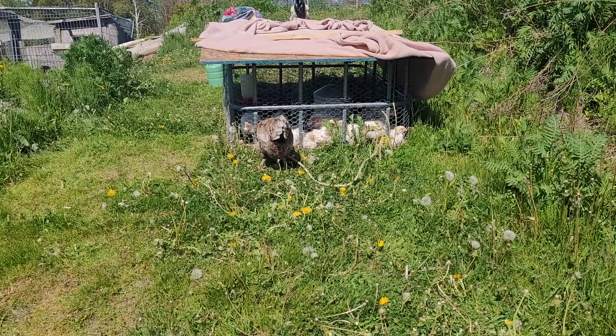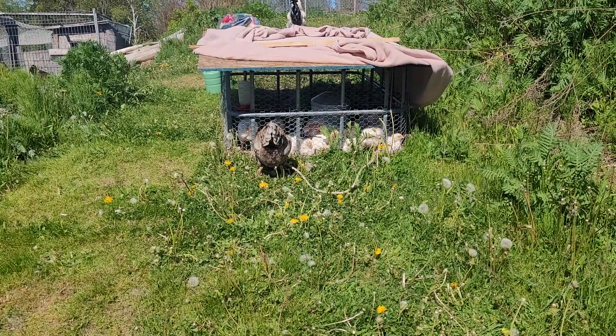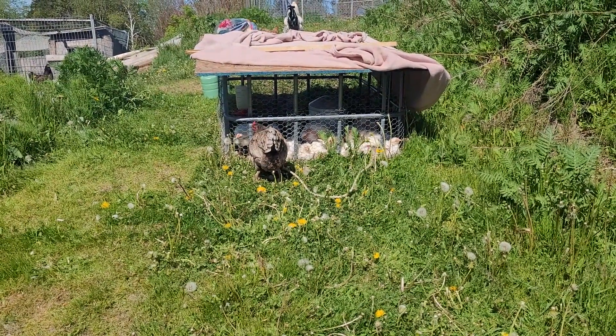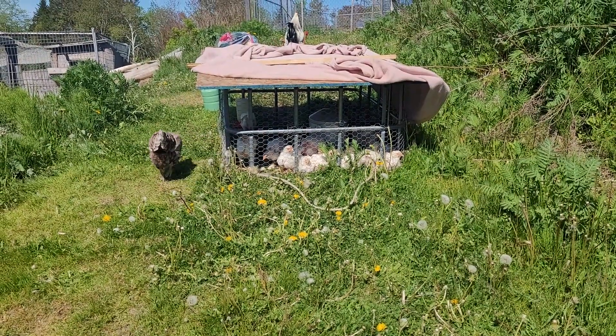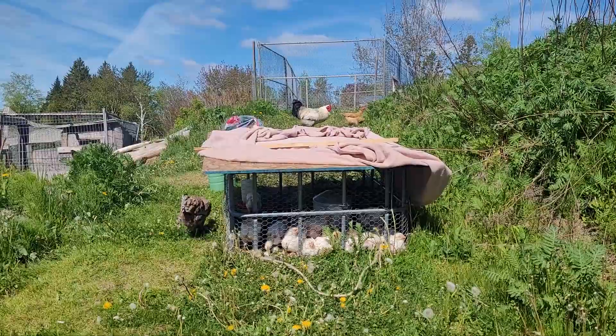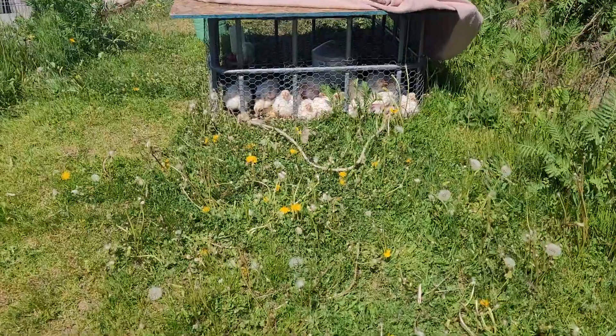There's the meat kings. They're outside now in the tractor. I just moved them there earlier this morning. I just let all the laying hens out.